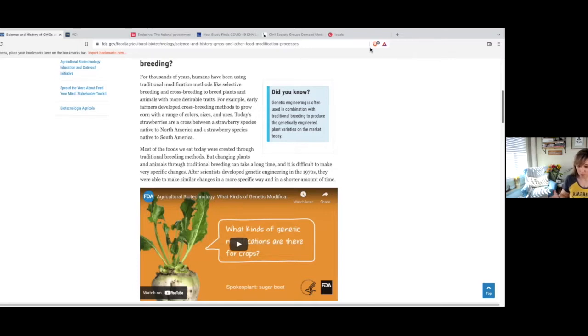They're framing this as totally normal — and that's really a form of gaslighting. It's completely different from the natural process of modifying food. This is something that's done in the lab.